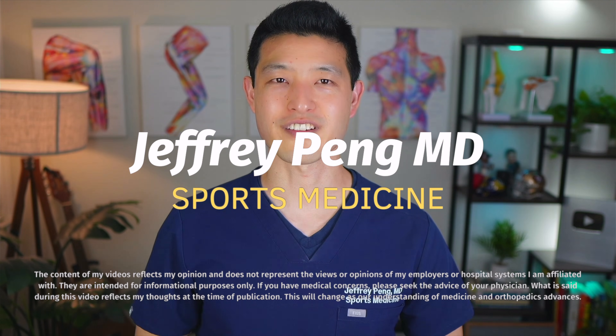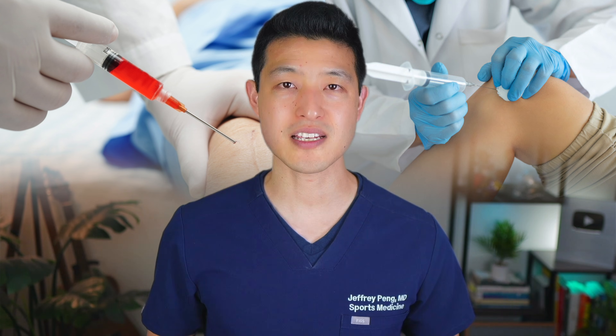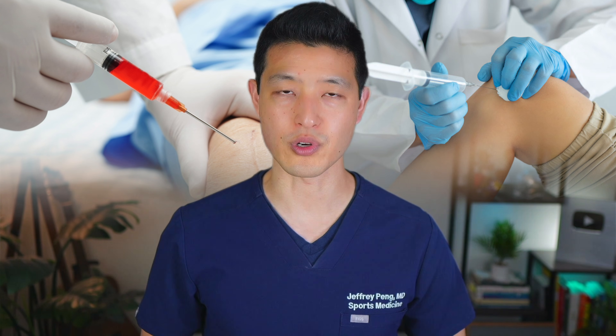Hey everyone, Dr. Jeff Pang here. I'm a sports medicine physician currently practicing in the San Francisco Bay Area, and I've treated thousands of patients with joint pain and helped them navigate therapies with injections. For years, I've used both cortisone and PRP, but as the research has evolved, so has my approach.